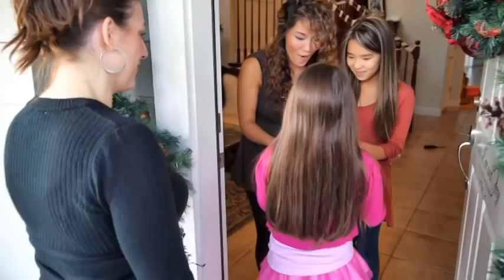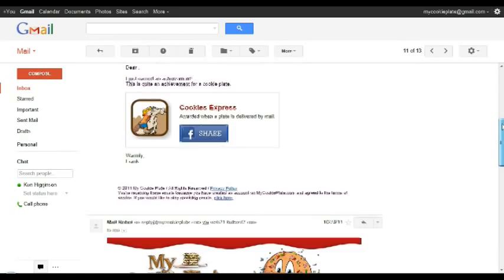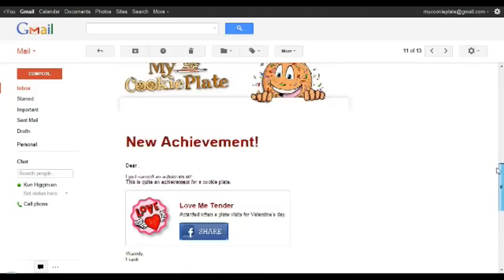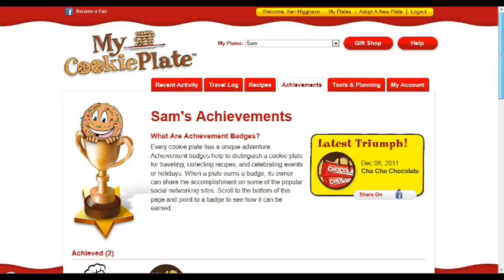Each friend the plate visits is prompted to register the visit online, bake and share their own recipe, and give the plate away again. You'll receive an email each time your plate makes a new friend, collects a recipe, or earns an achievement badge. Don't forget to share your cookie plate adventure with your friends on Facebook.